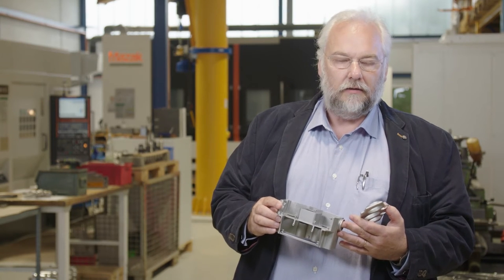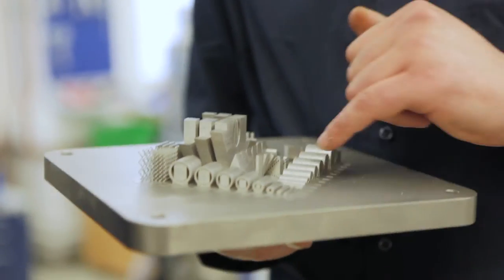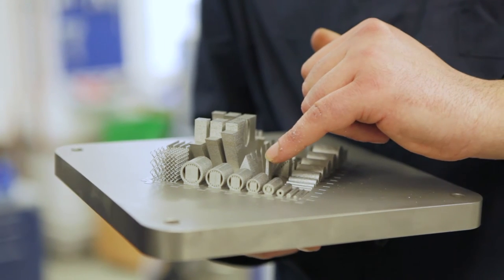For designers and engineers, developing new ways of designing such parts is especially important. The only limit to this additive manufacturing is the size of the build envelope.